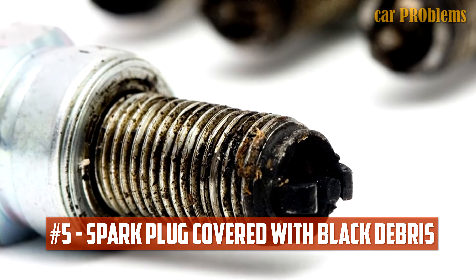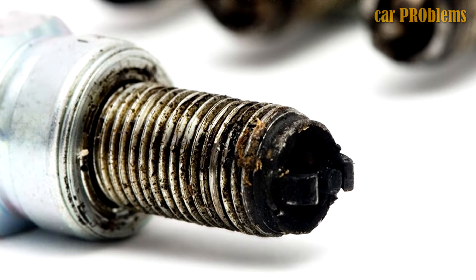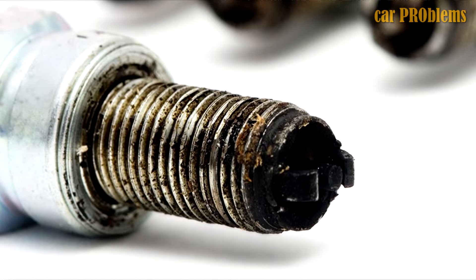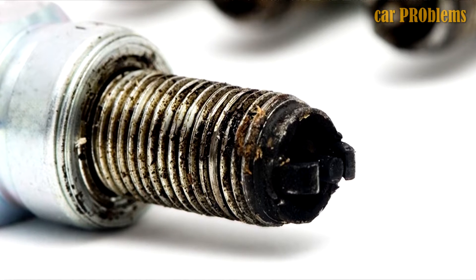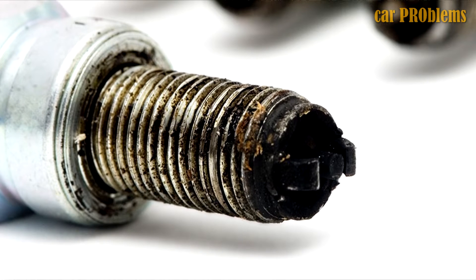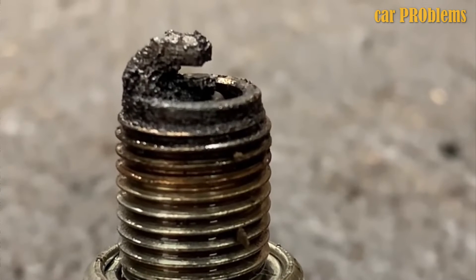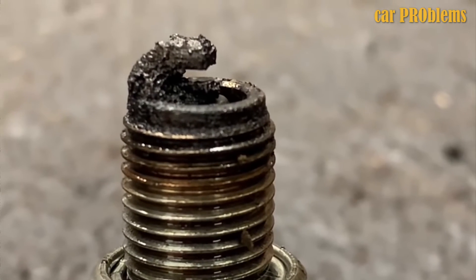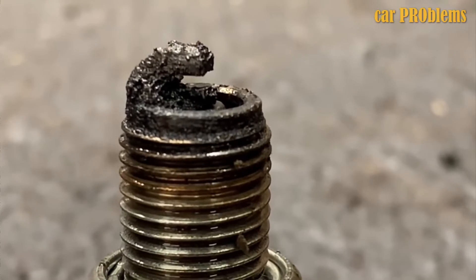Spark Plug Covered With Black Debris: There is a significant chance that your combustion chamber will fill with soot if your engine is running too richly as a result of a malfunctioning fuel pressure regulator. If you are about to change the spark plugs and notice that the end of the plugs are completely black and covered in soot, your engine is running rich. This is also a sign that the fuel pressure regulator is malfunctioning, and you might need to replace both the spark plugs and the fuel pressure regulator.